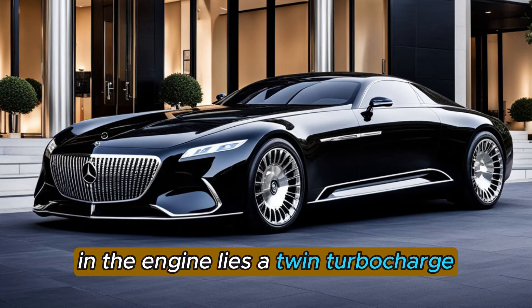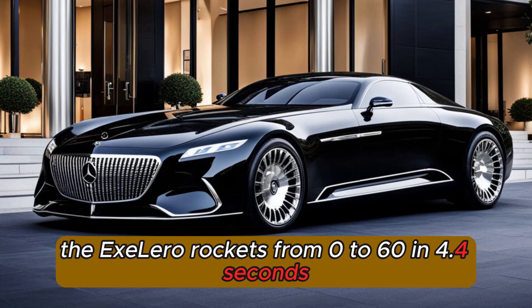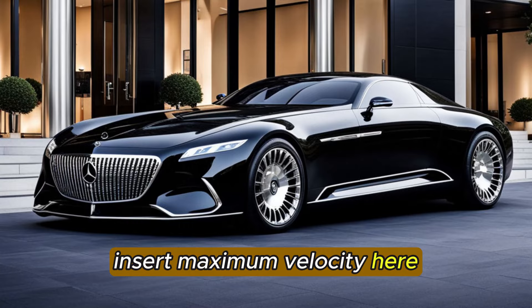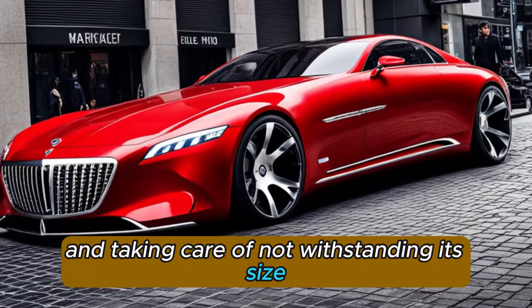In the engine lies a twin-turbocharged V12 motor that creates a marvelous 700 torque. The X-Laro rockets from 0 to 60 in 4.4 seconds. It's an excellent traveler with supercar certifications and taking care of.